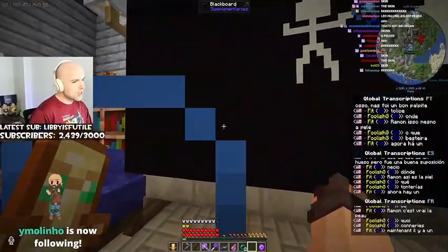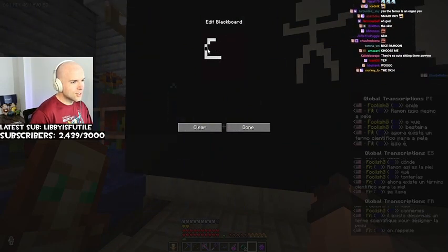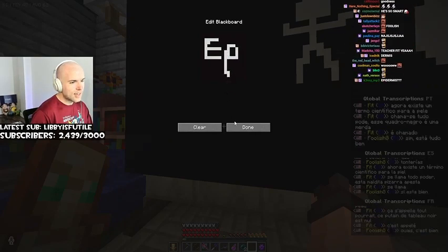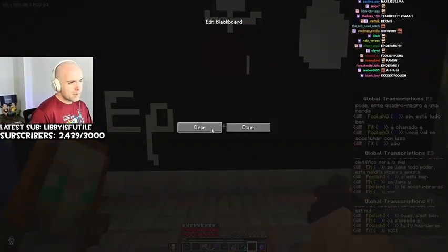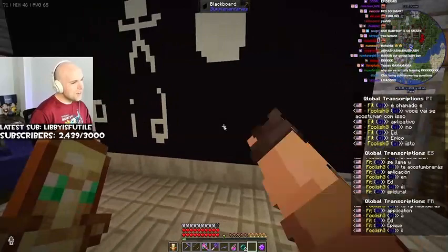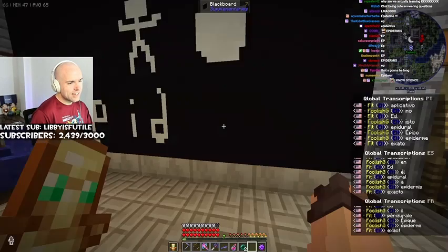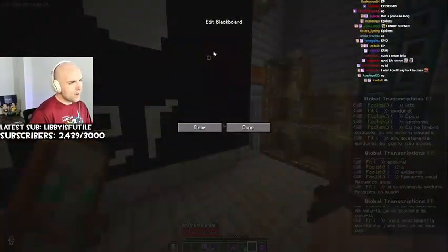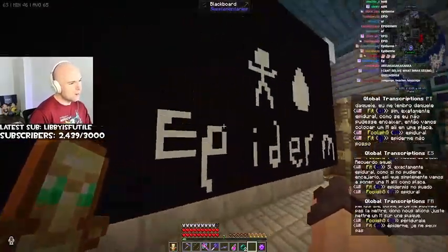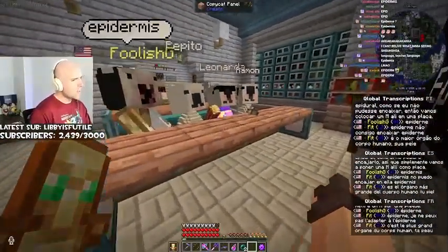What? Now there is a scientific term for the skin. It is called... this blackboard fucking sucks. It's fine, you'll get used to it. Ep... Epidermis. Exactly. I remember that one. Epidermis. I can't fit it, so we're just gonna put an M there. Epidermis.